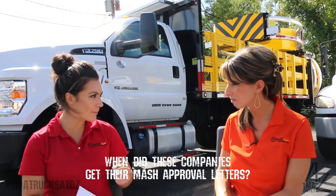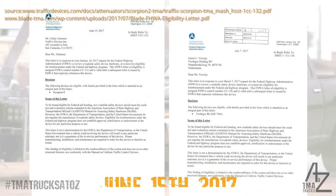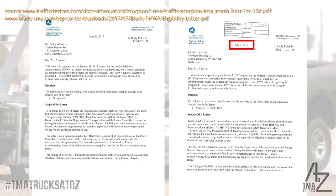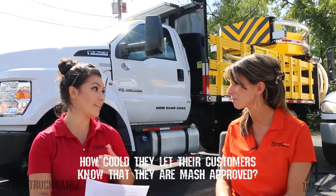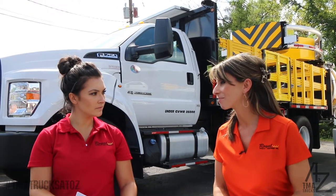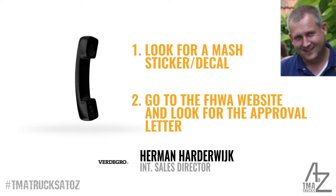Trafix's Scorpion received its MASH approval on June 15th, 2017, and Vidagro's Blade got its approval letter on July 7th, 2017. How did they let customers know? On the product itself there's a MASH sticker, and there's also an FHWA letter that you can find online.